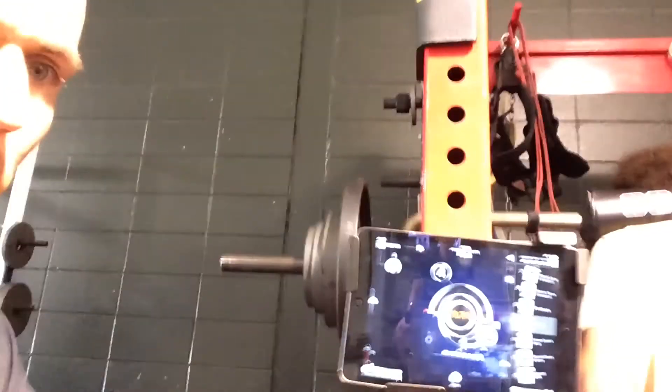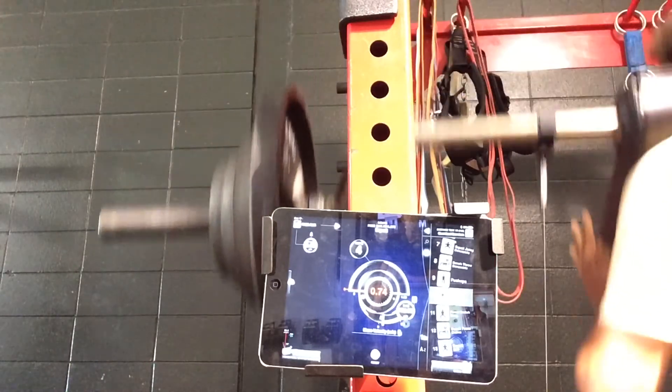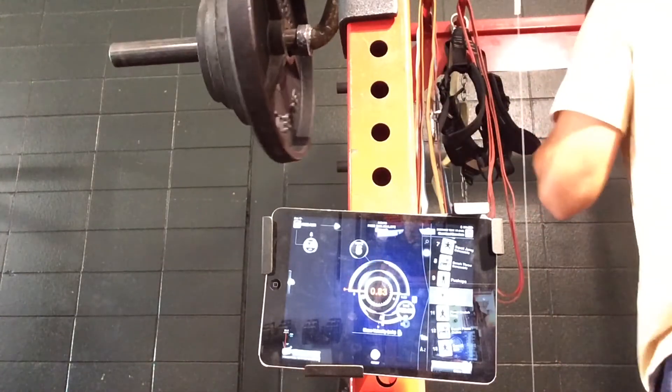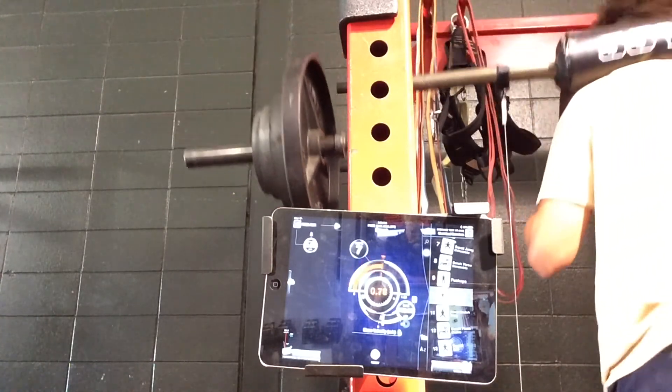Let's check out Mace here now. Mace went 0.83, 0.82, and 0.82 on his reps.